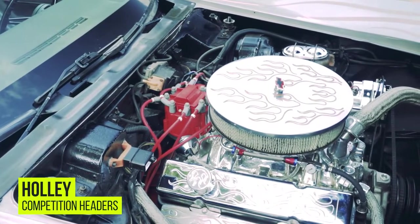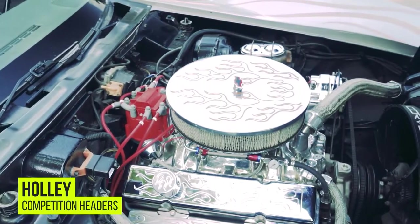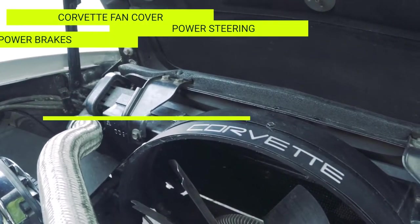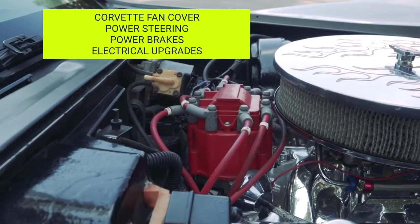Some other things you'll notice in the engine compartment is additional chrome, the Corvette labeled fan cover, power steering, power brakes, as well as a few upgrades to the electrical system.